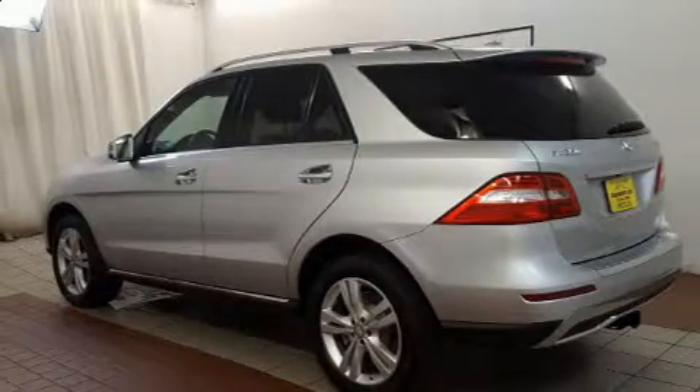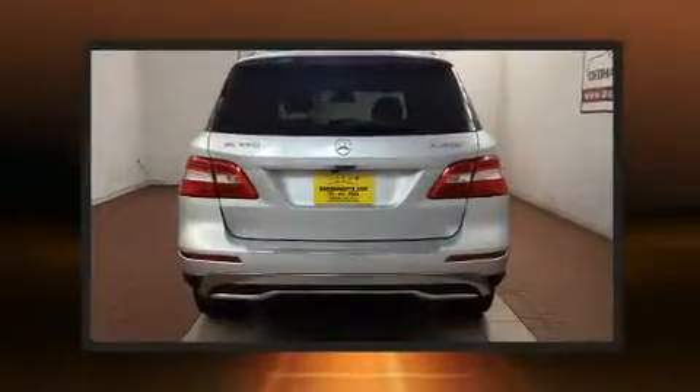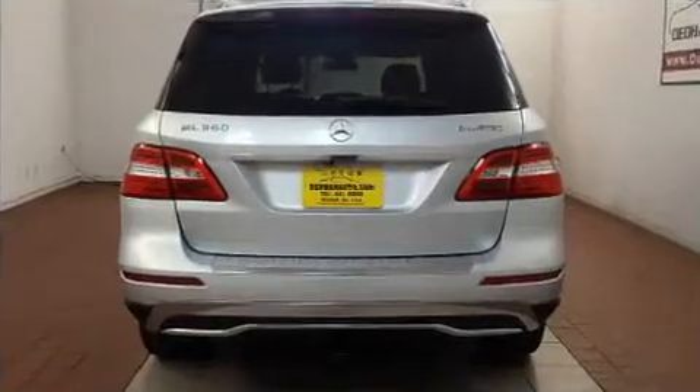You can expect a lot from the 2013 Mercedes-Benz M-Class. With less than 40,000 miles on the odometer, this four-door sport utility vehicle prioritizes comfort, safety, and convenience.